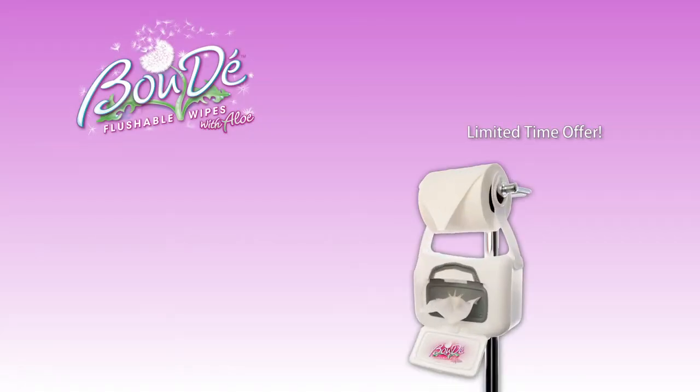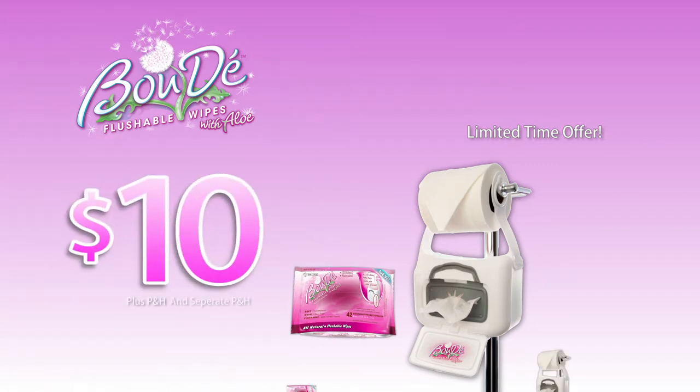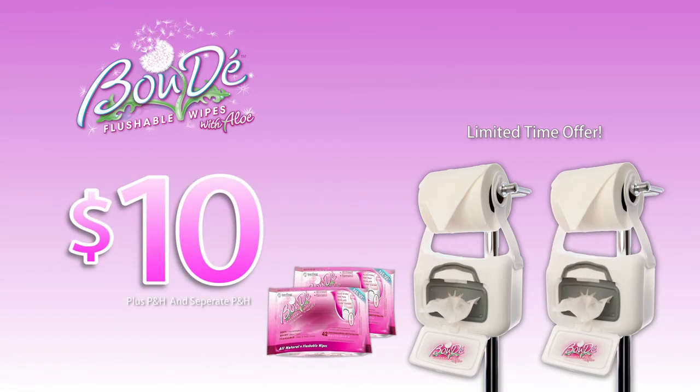So get that rear in gear. You'll get Boudet plus a 42-pack of flushable Boudet wipes for just $10. But call now and we'll double your order free — just pay separate P&H. You get two Boudets with over 80 flushable Boudet wipes. An incredible value, all for just $10.